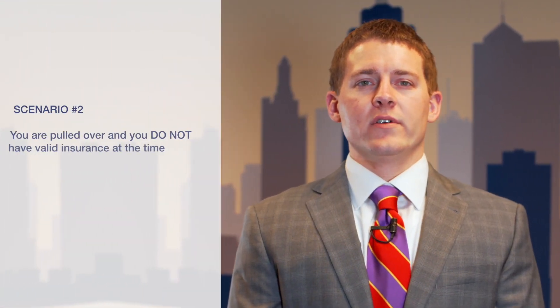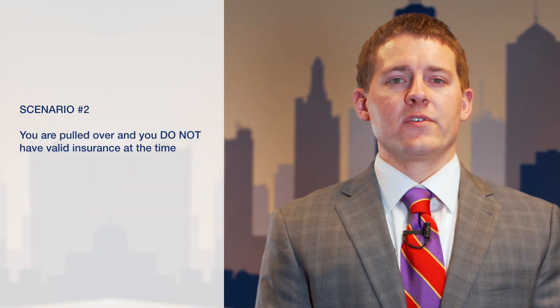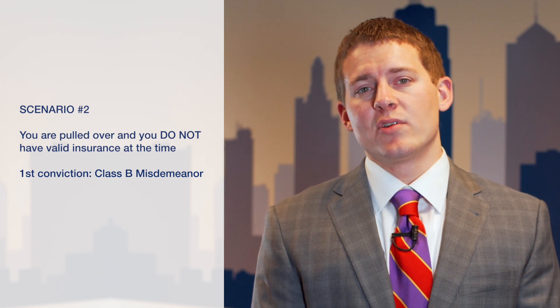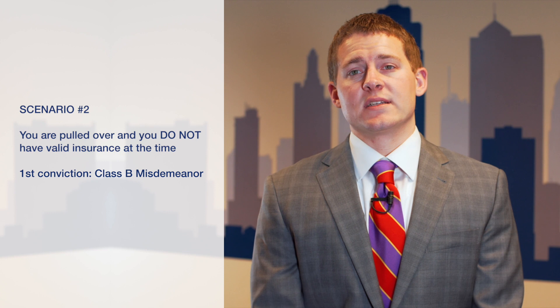Now the second scenario isn't such an easy fix. This is when you are pulled over and you do not have insurance coverage on the date that you were pulled over. In Kansas, the first time conviction for driving without insurance is a class B misdemeanor that carries a mandatory minimum $300 fine and a possible jail sentence of up to six months.